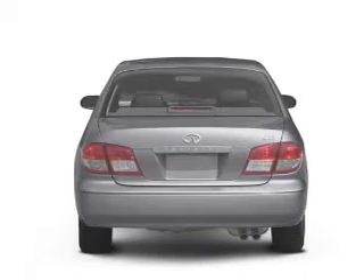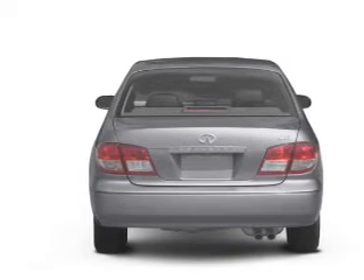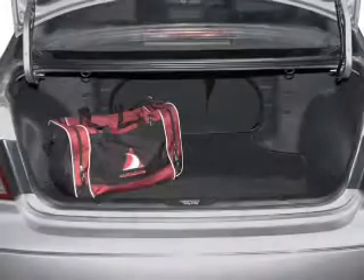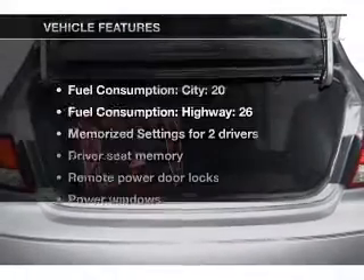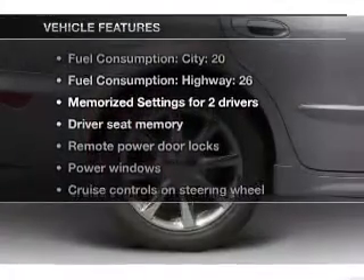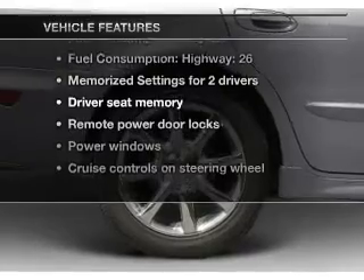Savor your listening experience with the premium sound system. You will appreciate the safety feature of anti-lock brakes. Memory settings are just one of the extras. And with these notable features, you won't want to miss out on the opportunity to own this amazing ride.